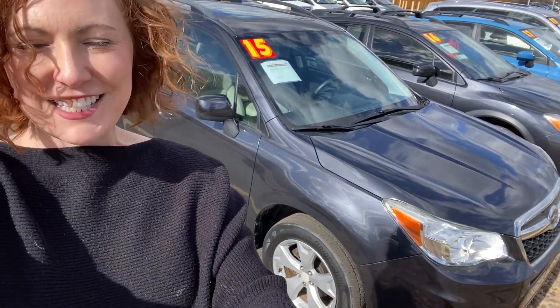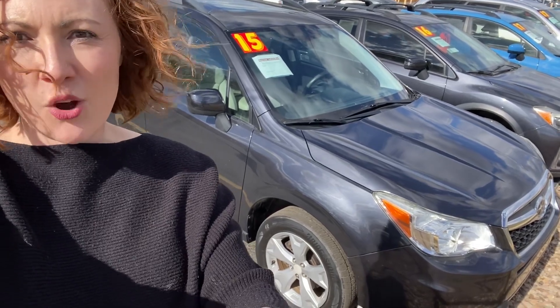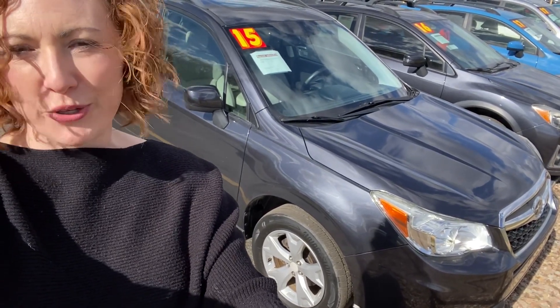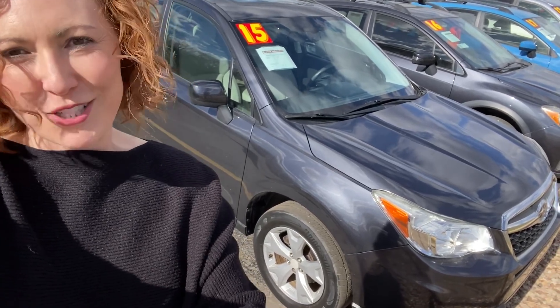Hi, I'm Meredith Reynolds with Reynolds Automotive in Merriam, Kansas. Today I have a 2015 Subaru Forester Premium. It's all-wheel drive, it's had no reported accidents, it gets up to 29 miles per gallon on the highway, and it's a great price.